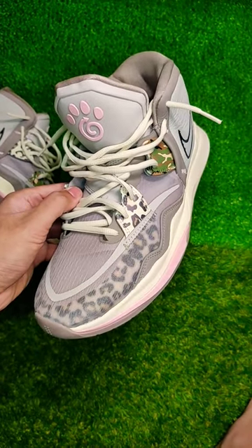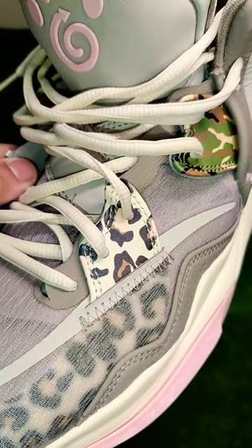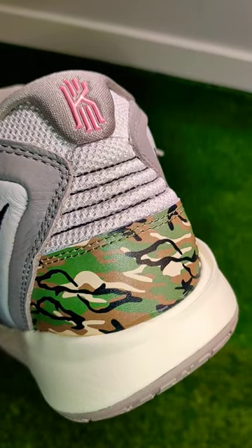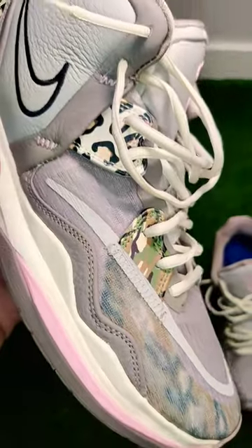an animal style print is featured all around the shoe — leopard around the toe guard and in the support piece, camo further back and around the heel. I like the paw here on the tongue and the reverse on the right shoe.